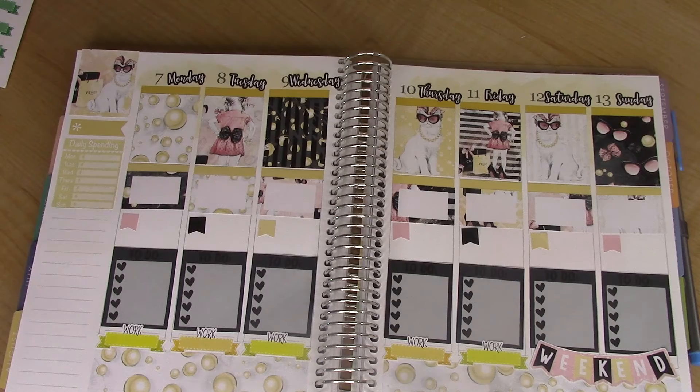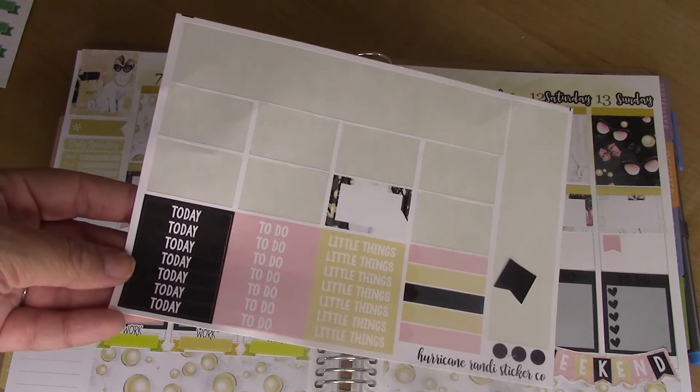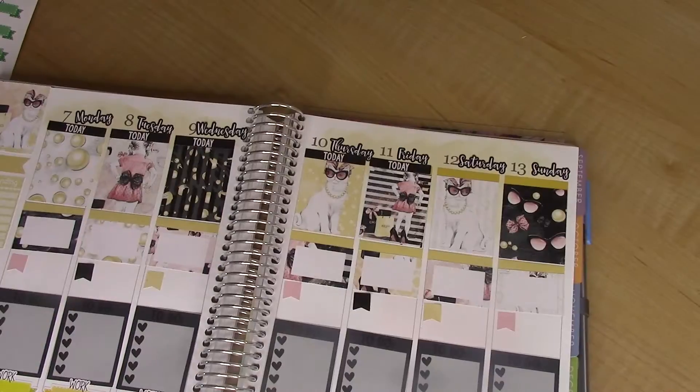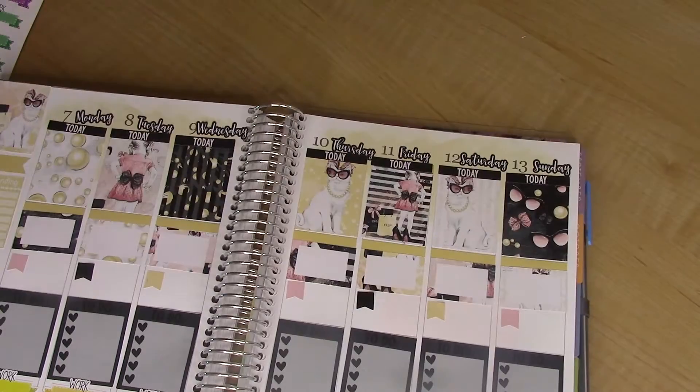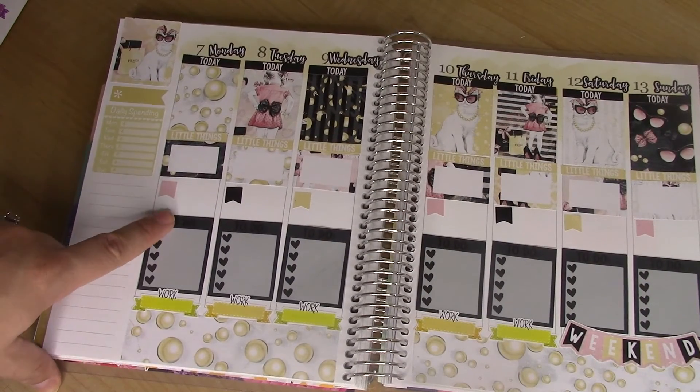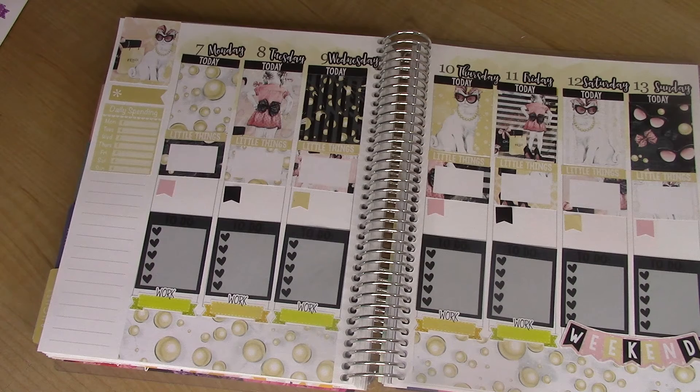Headers time. The kit comes with a good amount of headers, so I'll use those. And I don't need headers on the bottom because these already say to-do on them.